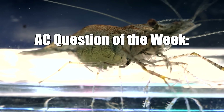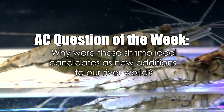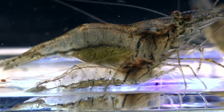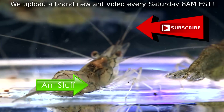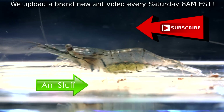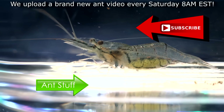In this week's AC Question of the Week, we ask: Why were these shrimp ideal candidates as new additions to our river world? Leave your answer in the comments section and you could also win a free ebook handbook from our shop! Hope you can subscribe to the channel as we upload every Saturday at 8AM EST. Please remember to like, comment, share, and subscribe if you enjoyed this video — it's ant love forever!